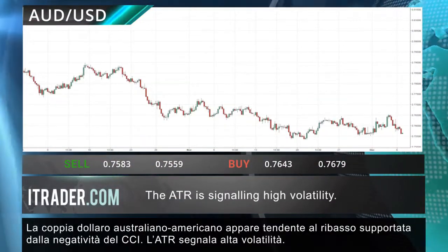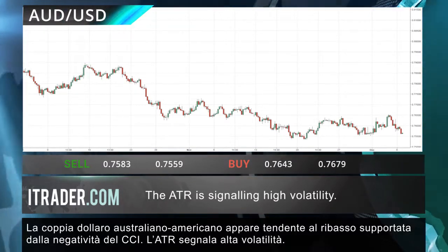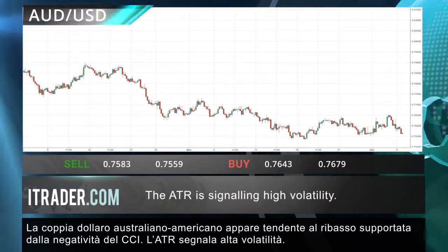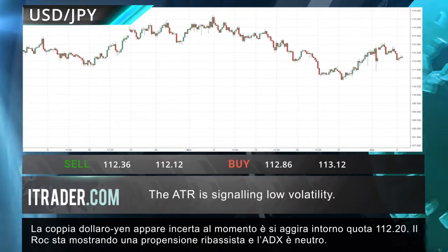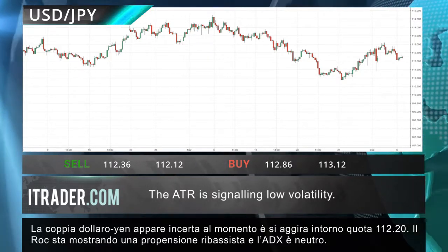The Aussie dollar pair is looking biased towards the downside, backed by the CCI's negativity, with high volatility levels indicated by the ATR. The dollar-yen pair is looking indecisive at this point, lingering around the 112.20 mark. The ROC is showing a bearish bias and the ADX is in neutral.